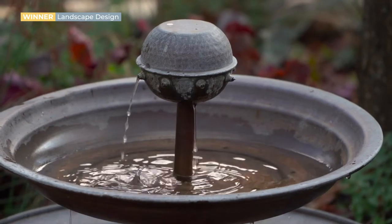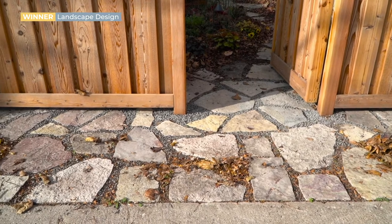We did stonework on the other side of the fence going out to the alley, because there was a place where you would typically put cement. The neighbors are all really impressed with the gate.